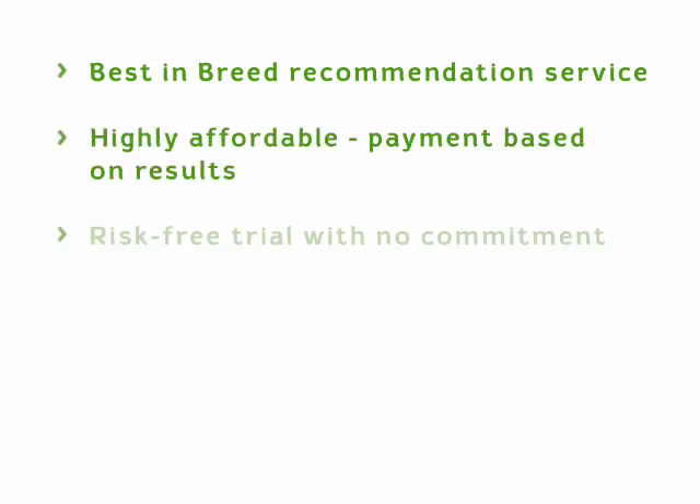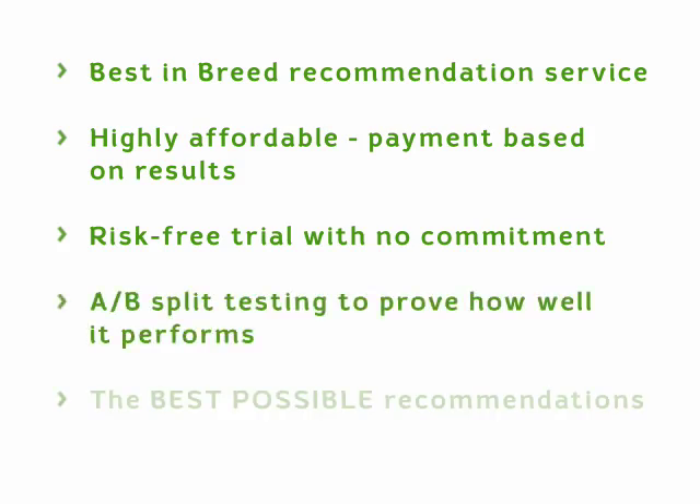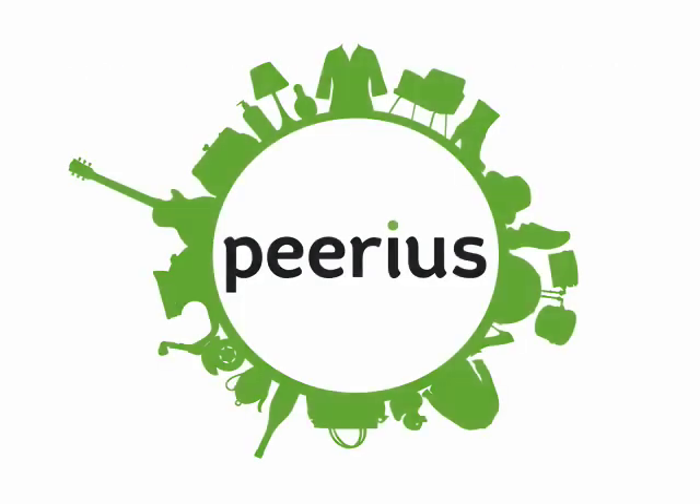It's possible to start serving live recommendations onto your site literally within a matter of hours. So contact us now, and let's start maximising your sales.